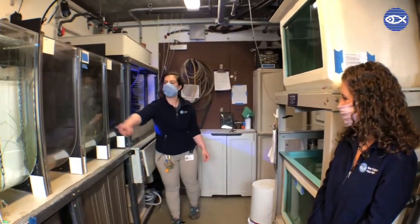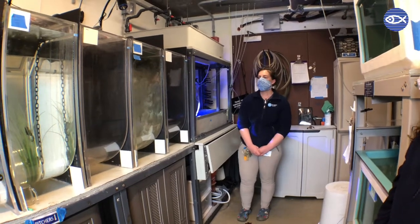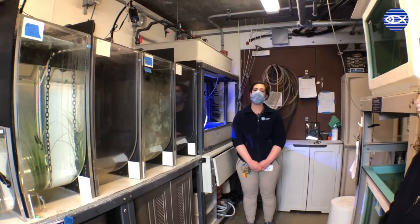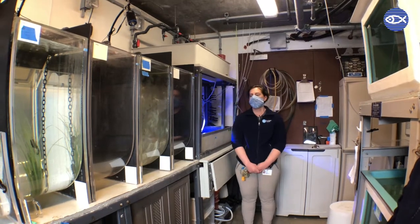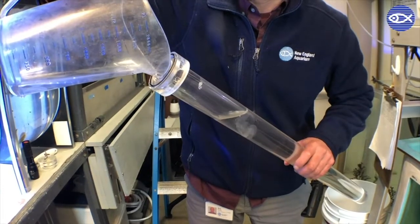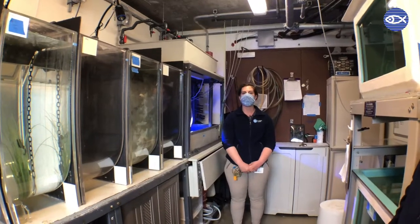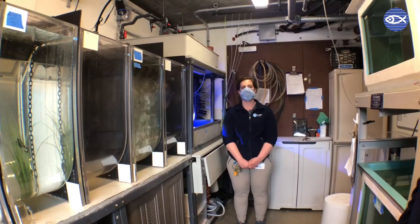Over here we have some moon jellyfish — probably the most common species people recognize, so we have a lot of them and use them for a lot of different things. We'll use moon jellies as food for other species of jellies. A lot of the nettles we have are what we call medusavores — they actually have to eat other species of jellies to grow. We have some on exhibit occasionally, we use them in jelly tubes that education staff take out into the public space for visitors to get a close look, and sometimes we send our jellies to other institutions as well.